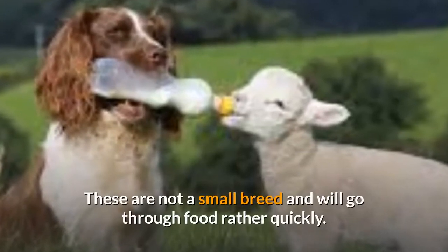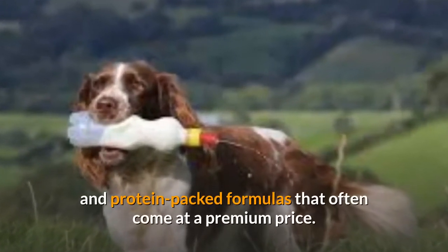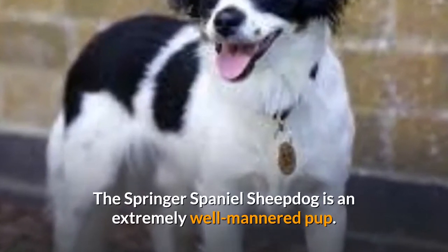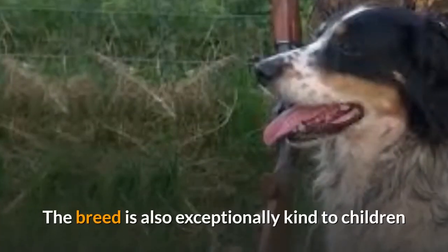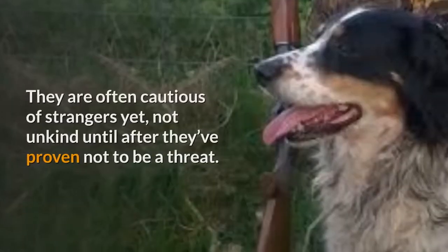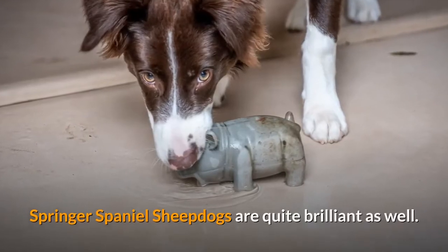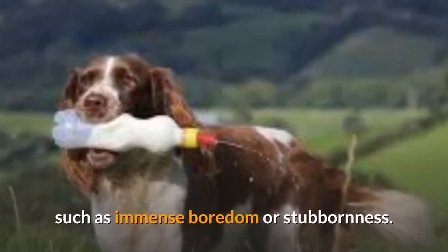The biggest expense when it comes to the Springer Spaniel Sheepdog is food and medical bills. These are not a small breed and will go through food rather quickly, and due to their active lifestyle they'll need highly nutritious and protein-packed formulas that often come at a premium price. The Springer Spaniel Sheepdog is an extremely well-mannered pup. They love pleasing their masters and seeing them happy. The breed is also exceptionally kind to children and will go out of their way to protect them at all costs. They are often cautious of strangers yet not unkind until after they've proven not to be a threat. Springer Spaniel Sheepdogs are quite brilliant as well; however, this can lead to some issues that many intelligent dog breeds go through, such as immense boredom or stubbornness.